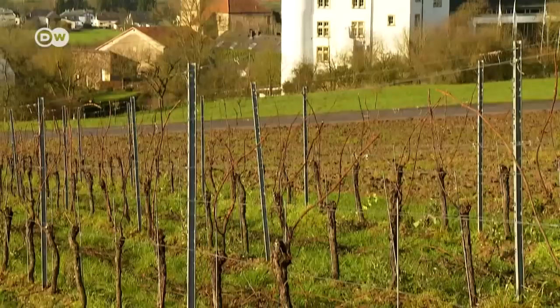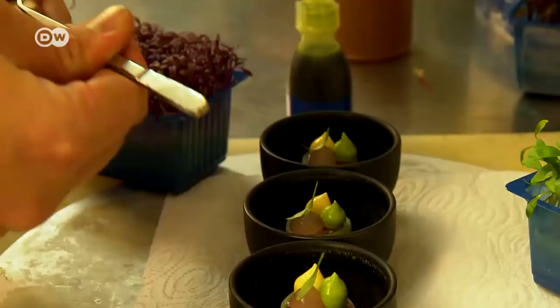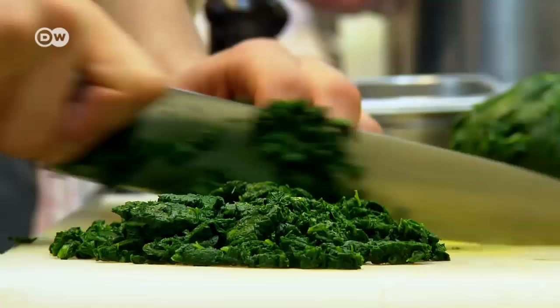Not far from the border with Luxembourg and France, gourmets enter a Renaissance castle to be pampered by the three-star chef. Since 1998, Bau and his 20-person team have worked to realize his vision of fine dining.